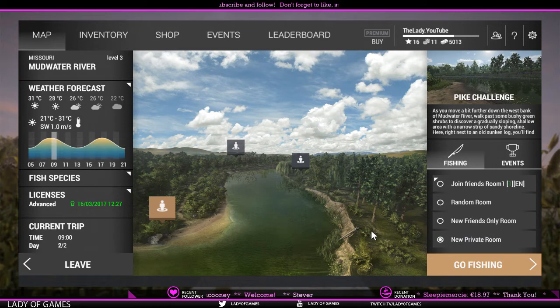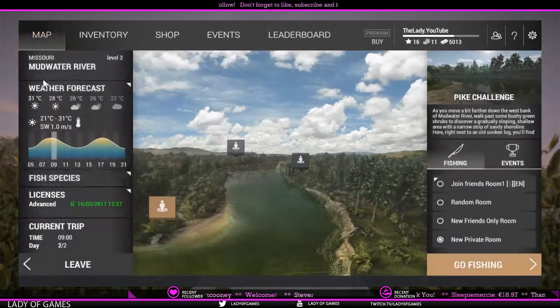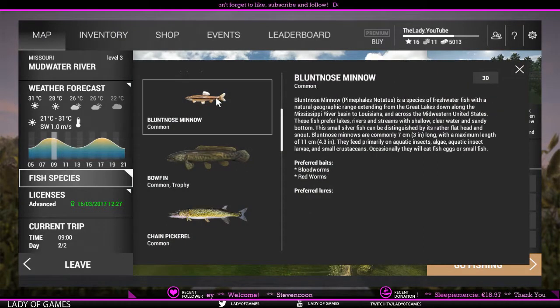I will cover technique a bit later. As you guys might know, there are different types of retrievals, and for each of those retrieval types I've made videos that I'll upload today as well. But first — tackle. Tackle is quite important of course when we want to go after a fish.